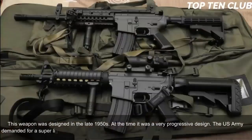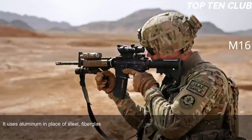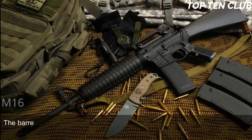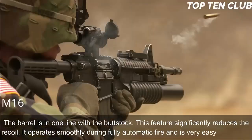The U.S. Army demanded a super-light weapon, so the M-16 uses a number of lightweight materials to save weight — aluminum in place of steel, fiberglass construction in place of wood. It also has an ergonomic design and incorporated many features never seen before. At the time of its introduction it was called the 'Space Rifle.' The barrel is in one line with the buttstock, which significantly reduces recoil. It operates smoothly during fully automatic fire and is very easy to control.